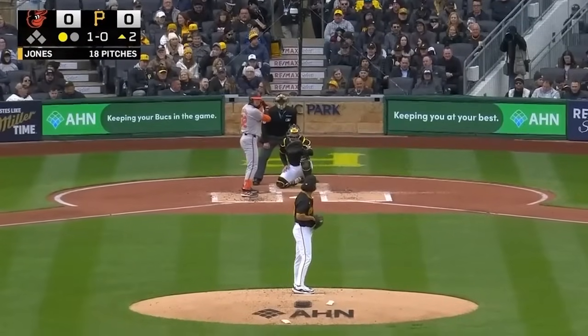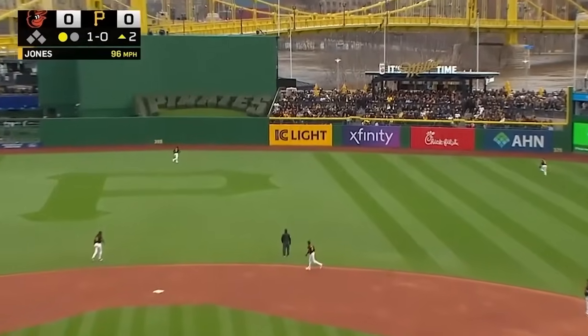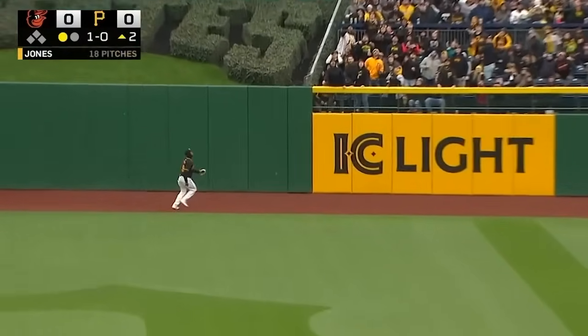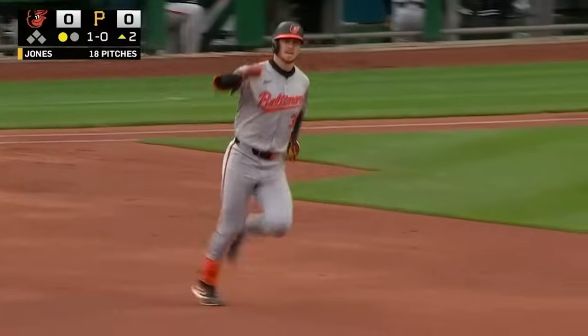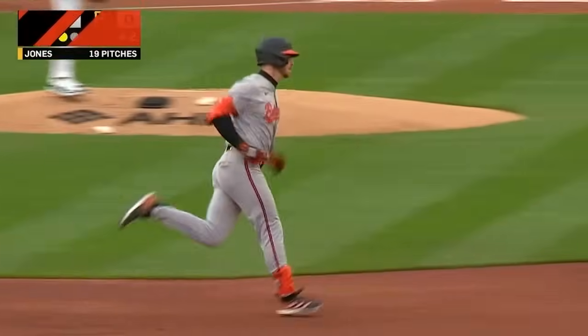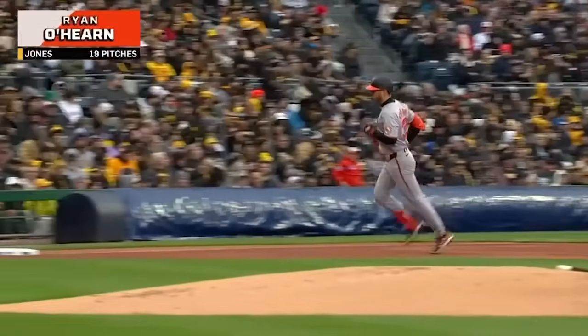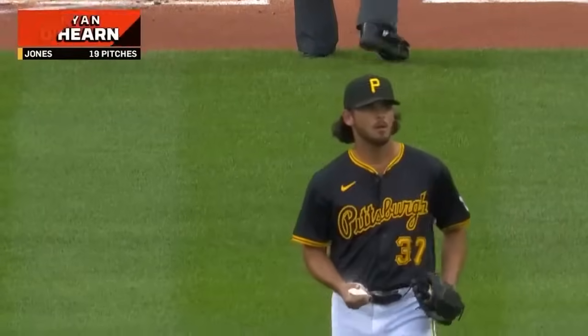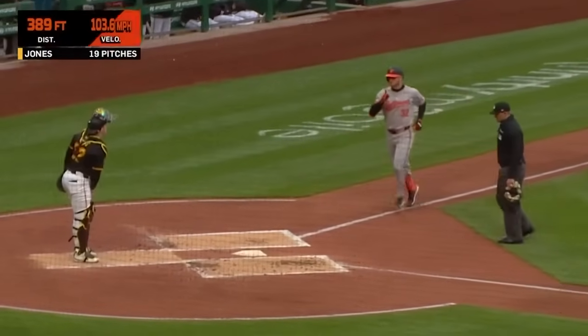Orioles! High in the air to center field — this ball driven deep by O'Hearn. Taylor's at the wall, and this ball clears it! It's the first home run of the season for Ryan O'Hearn, and he gives the Orioles a second inning lead in Pittsburgh. Boy, big time there, huh?